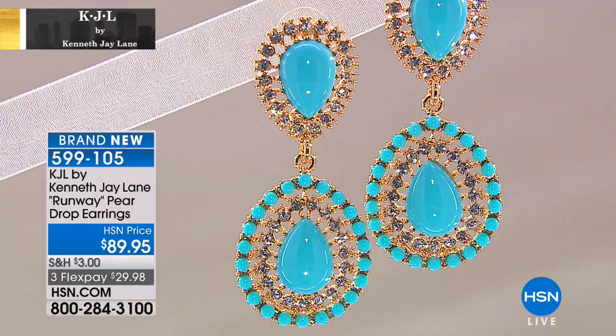Look at our price point on this — $89.95. Does it make you gasp just a little bit? That's incredible, just put it that way. That's the beauty of being able to work directly together and not having retail stores and markup. The fact that we can work together means we can bring you better price points.